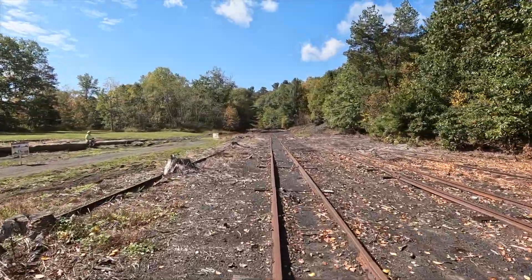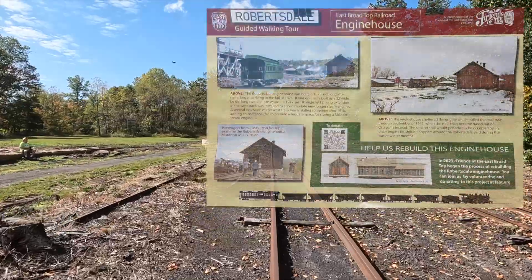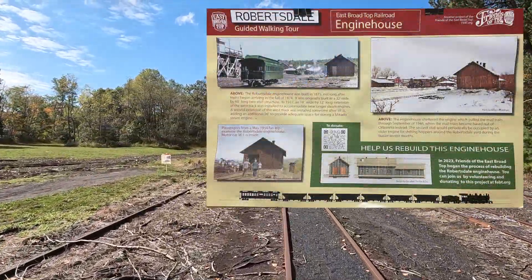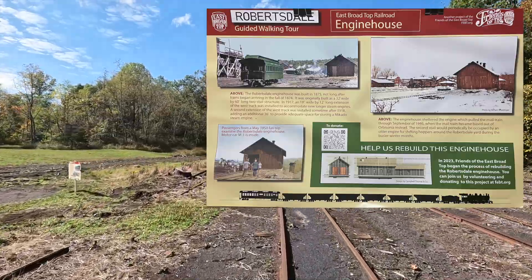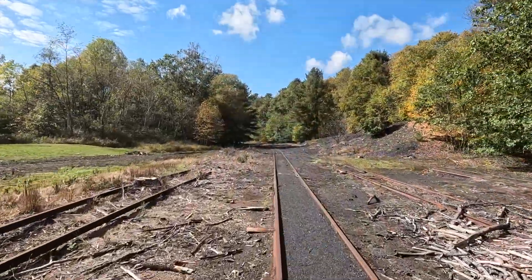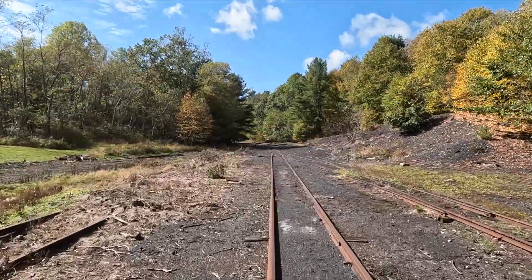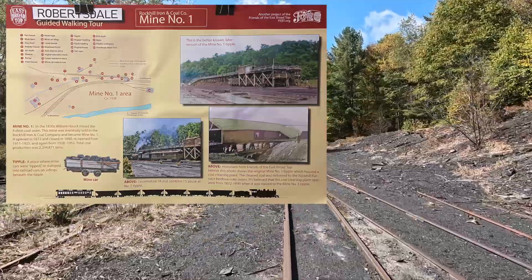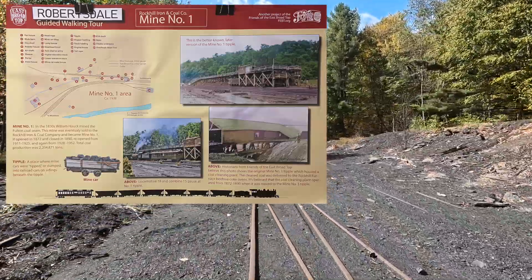As we head out of town, look on the left at that paved pathway that's going to be expanded to improve accessibility on the walking tours to the mines that volunteers of the Friends of the East Broad Top lead. Those signs were made by my old friend Bill Metzger, who readers of Trains magazine might be familiar with as the maker of maps for articles in that magazine.